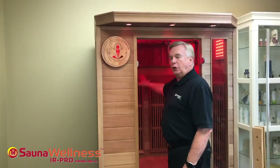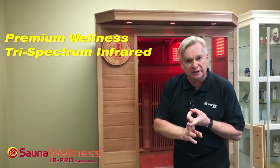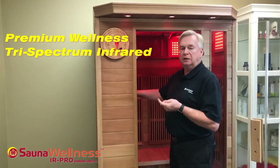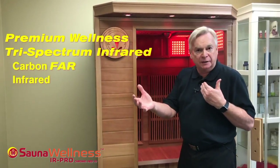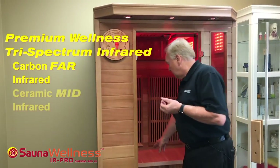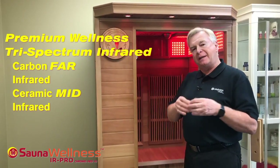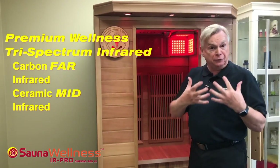In our sauna, we also have three separate types of heating systems. Our sauna is not just a far infrared sauna. It is a far infrared sauna featuring five carbon heaters that give out their own unique wavelength. We also feature ceramic infrared heaters, which is a different type of heating element that produces a mid-range infrared wavelength, which is different for your body.